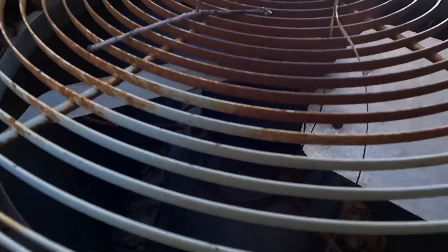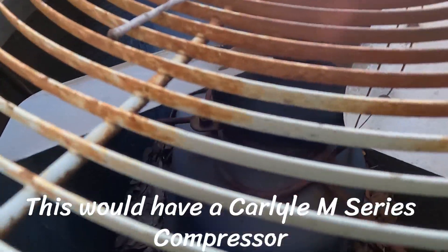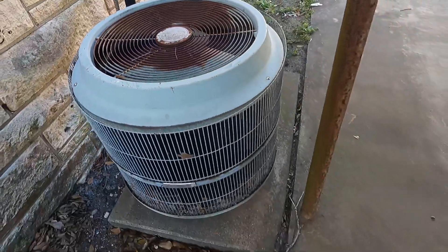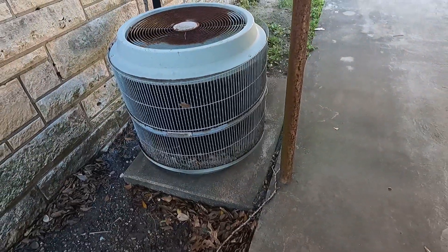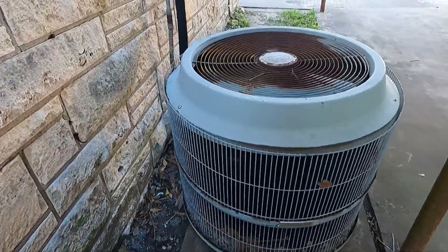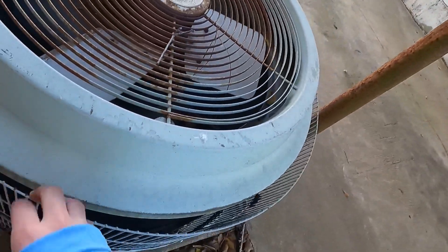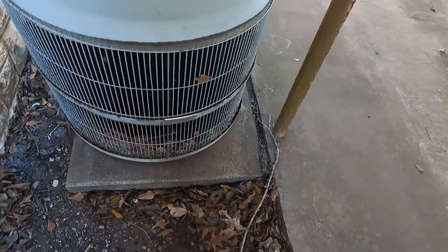Not exactly sure what compressor this thing would have. I tried looking up some data on it but it comes up inconclusive. This thing is kind of falling apart and the coil guard is just sitting there.